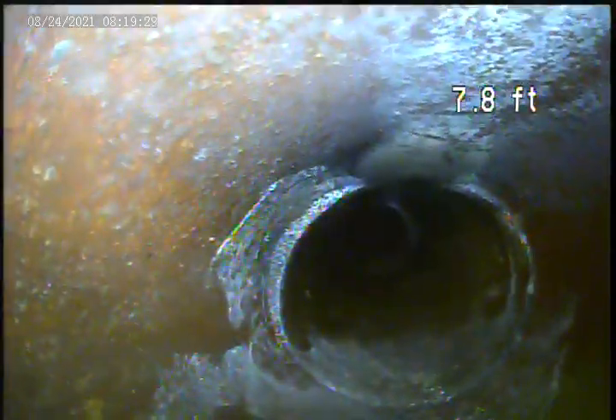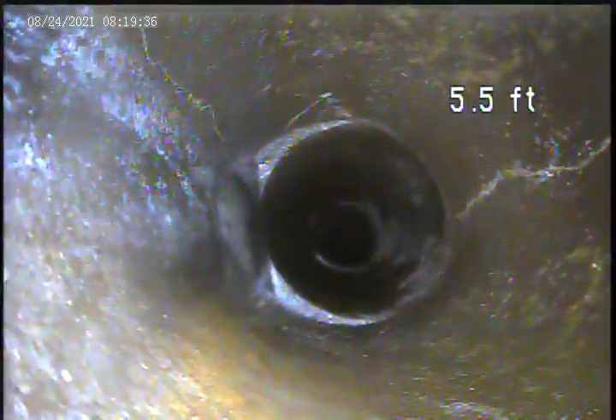There's breaks in the pipe here. There's breaks in the pipe on the top and the bottom of the pipe here.